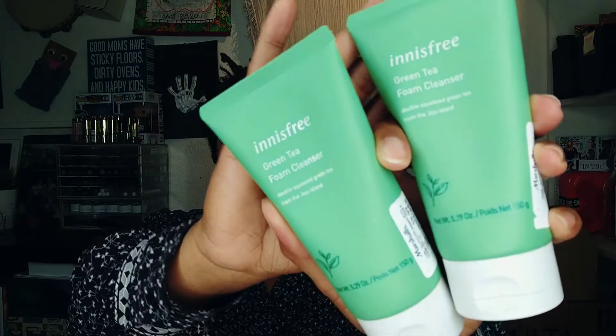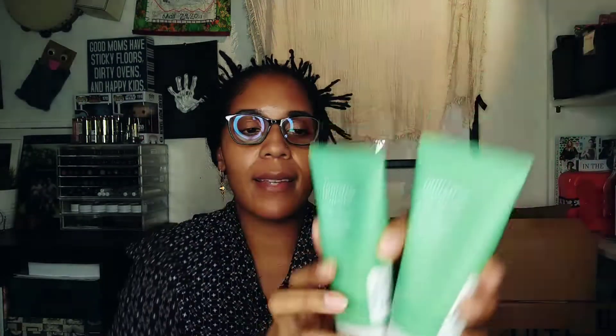They also had more Innisfree, so I grabbed these — they're the green tea foam cleanser. Innisfree is a brand I really like a lot, so when I saw these I knew I had to have them, and they were only $8.99.